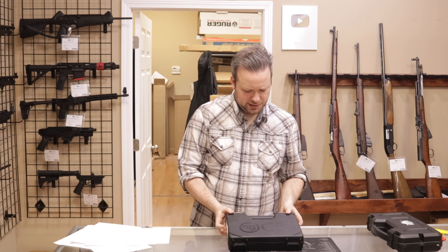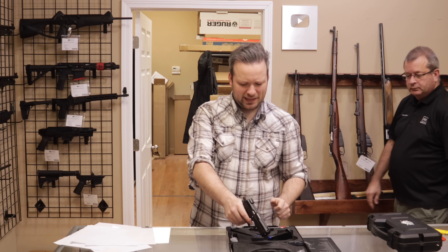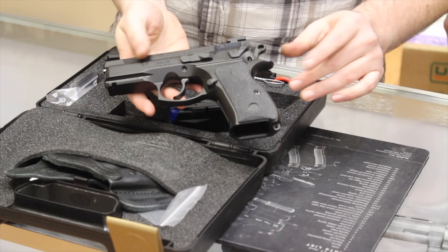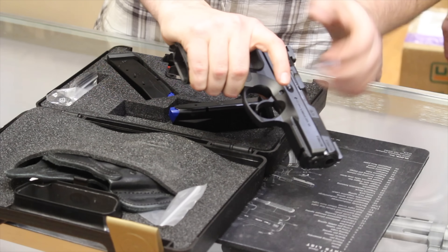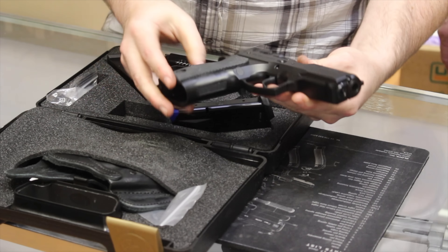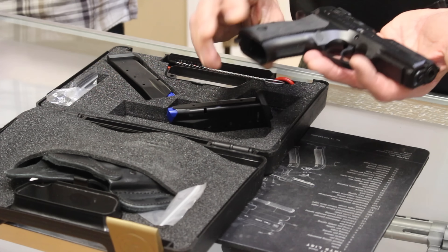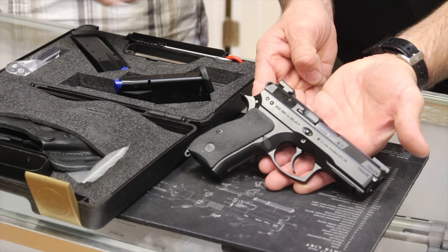Next up we have a CZ-75 P01 Compact. I get a lot of these in. This is a decocker model, 9mm. Very nice weight and balance. What makes these so popular is the slide fitting inside the frame, giving it a very narrow slide profile, keeping minimal muzzle flip and really good recoil impulse — one of the things that makes the CZ-75 series so popular. Condition on this one: excellent. Customer said excellent as well — we're right in line with one another.